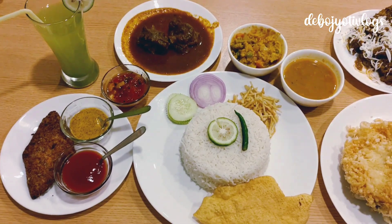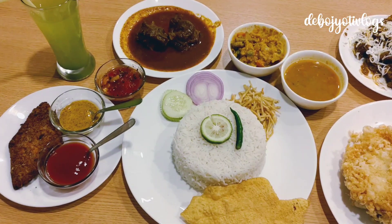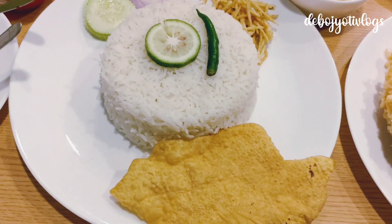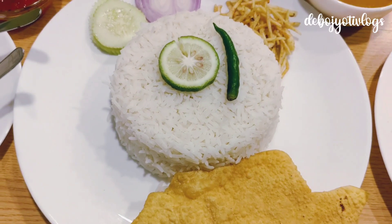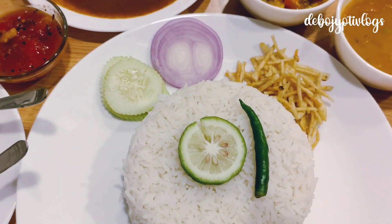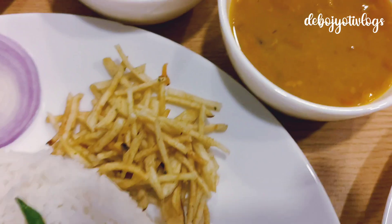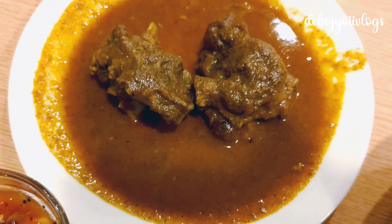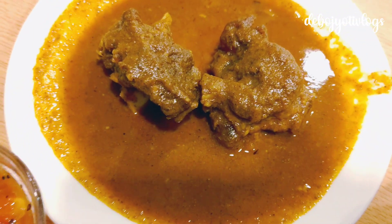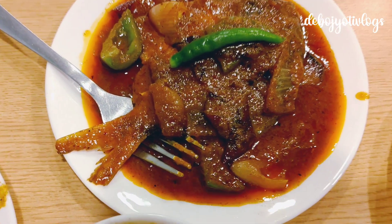The cost of their mutton thali is 350 rupees, and the price is the same across all their outlets. In the mutton thali you get steamed rice, decent enough for one person, along with cucumber, onion, a bit of jhuri alu bhaja, shonamukhi dal, mixed veg curry, two good-sized mutton pieces, and a bit of chaat.